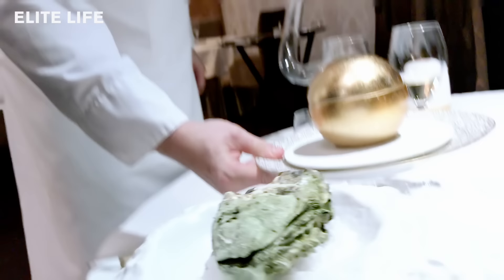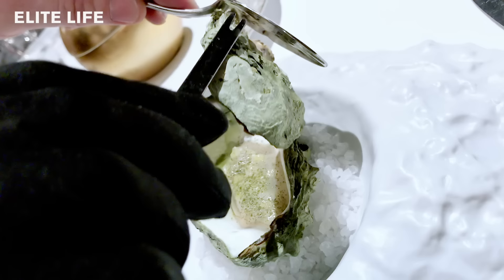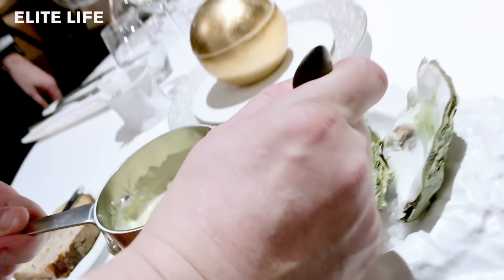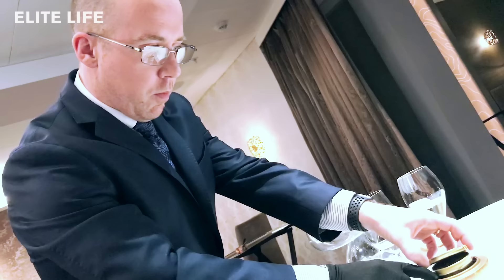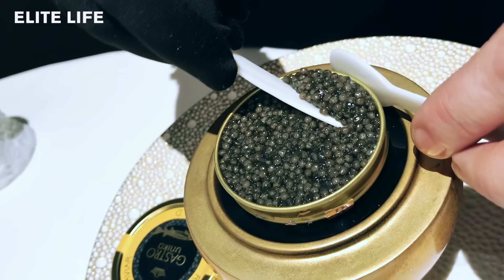Now you're going to continue with the oyster cooked en cocotte, an oyster from Nøtterøy in the southwest of Norway, made with some green tea, cucumber, and our Gastro Unica gold caviar, which is a Baeri caviar from Belgium. They use a sturgeon that is a little bit older, which is why they can call it a gold caviar. Bon appétit!